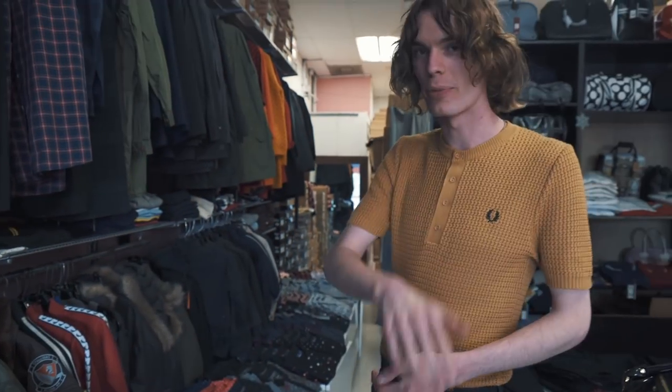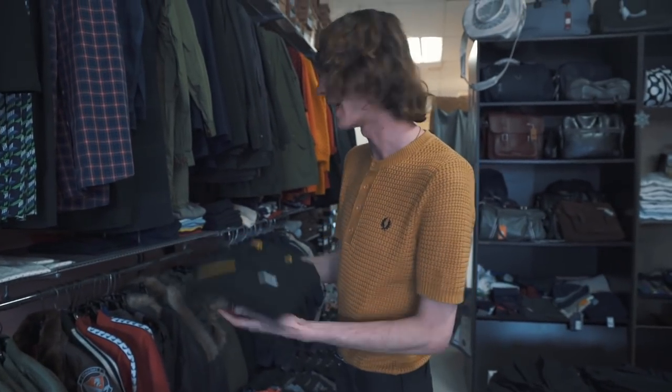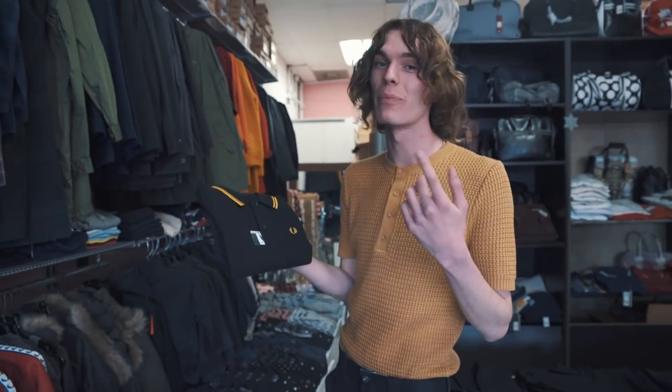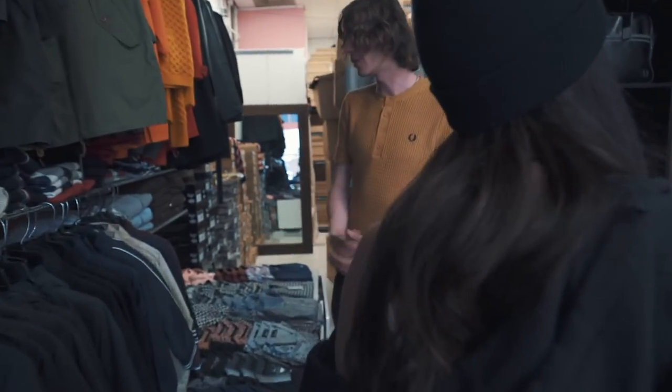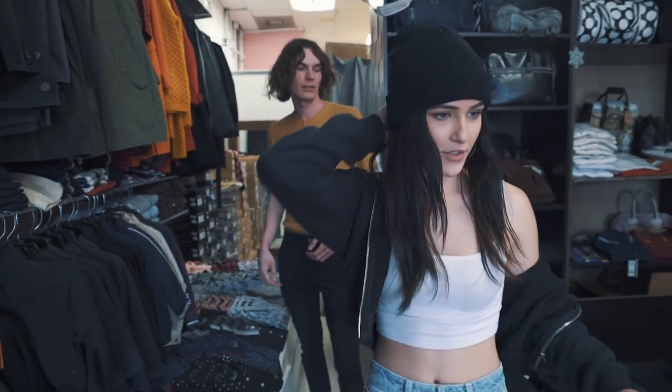Starting off with a Fred Perry polo — iconic, classic black and yellow. That's a staple; everyone must own a black and yellow Fred Perry. The black and champagne is ideal but black and yellow is the next best thing. I'll try and pull you out a few outfits and then we can see what you think. While you do that, I'm going to shop for myself.